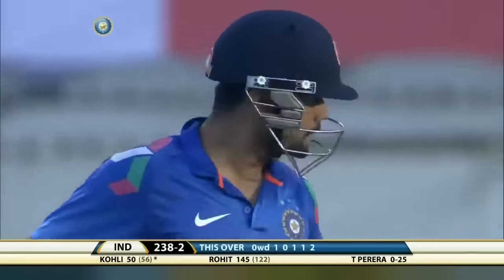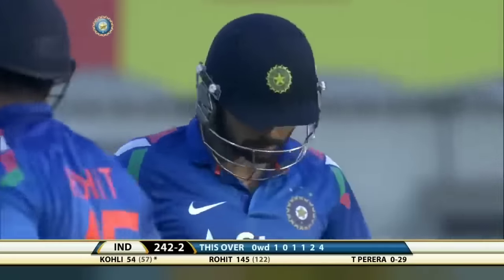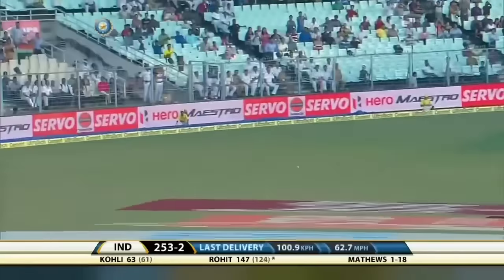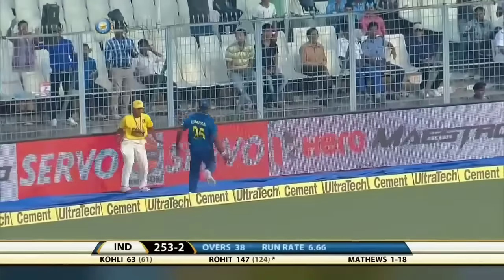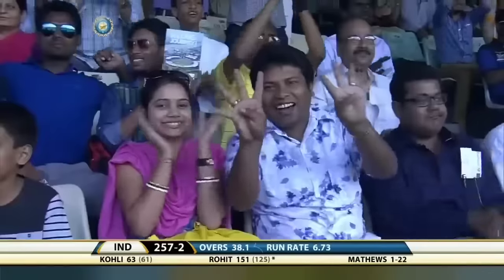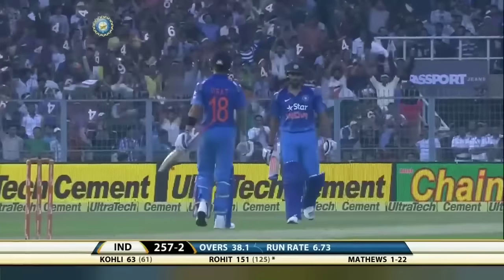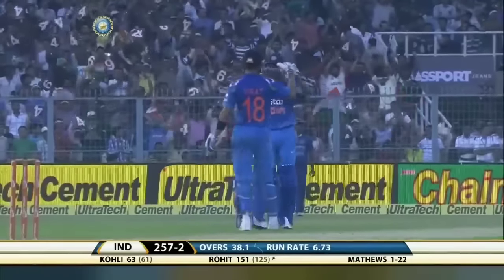That has just raced past Kusal Pereira — smashed away again, four more. It's 150 up for Rohit Sharma. He is blazing all over this ground; it's wonderful to watch.